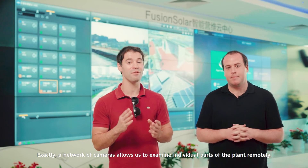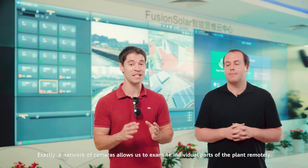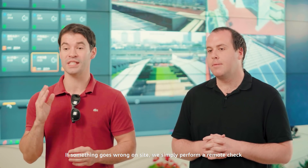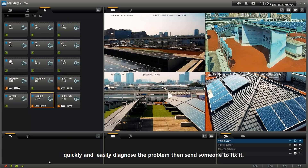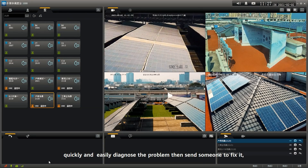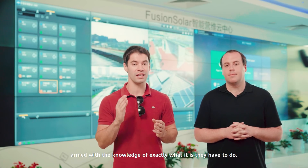A network of cameras allows us to examine individual parts of the plant remotely. If something goes wrong on-site, we simply perform a remote check, quickly and easily diagnose the problem, then send someone to fix it armed with the knowledge of exactly what it is they have to do. Let's explore how that works.